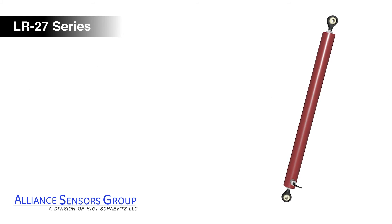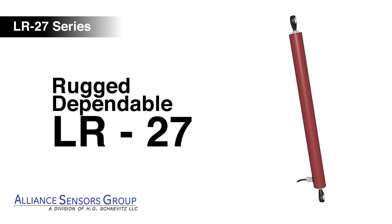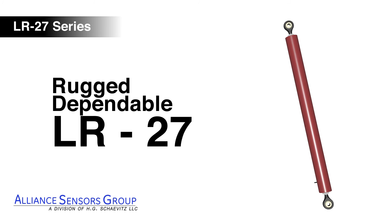LR27 LVITs are rugged, dependable, and have an excellent stroke-to-length ratio, making them an ideal solution for your demanding application.